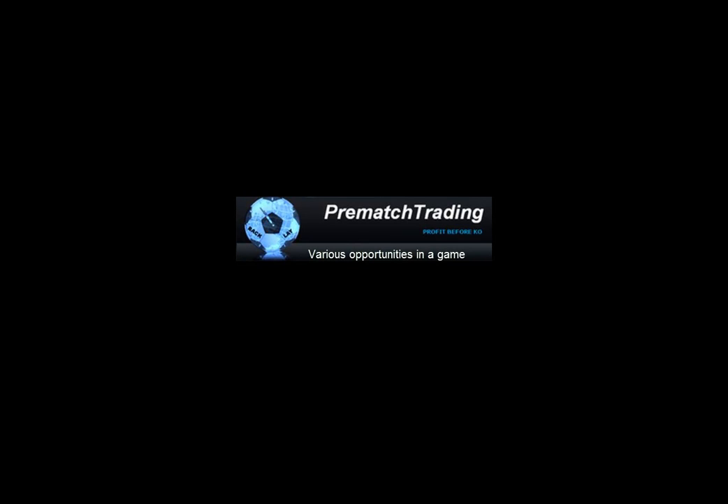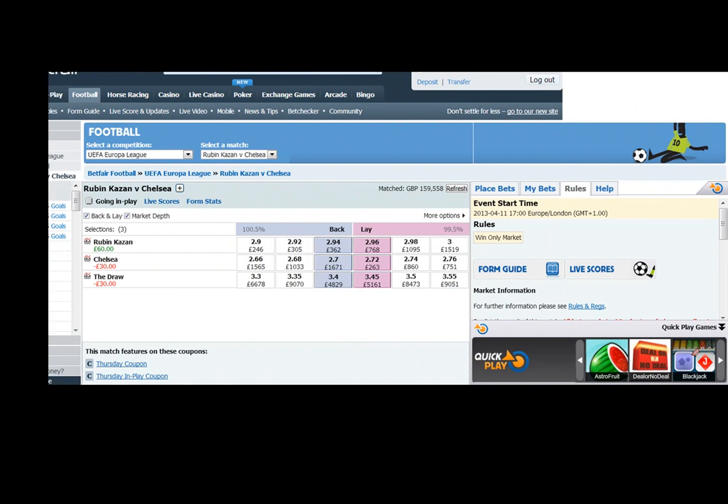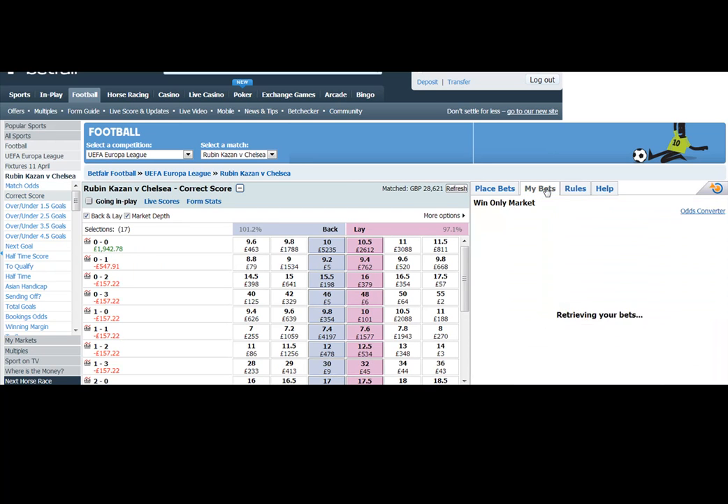Hi guys and welcome to another video from PrematchTrading.com — a game between Ruben and Chelsea in the Europa League. I'll show you various opportunities that arose within the game.